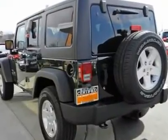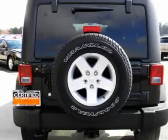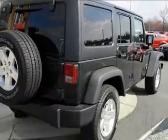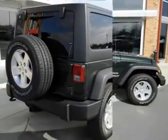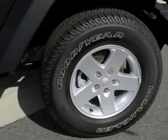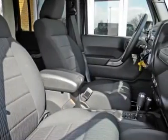This is one wonderful ride in wonderful condition. You just have to come see it to believe it. It's loaded with some really nice options such as trailer tow group, class 2 receiver hitch, trailer sway damping, trailer tow with 4-pin connector wiring, and 3.73 rear axle ratio.